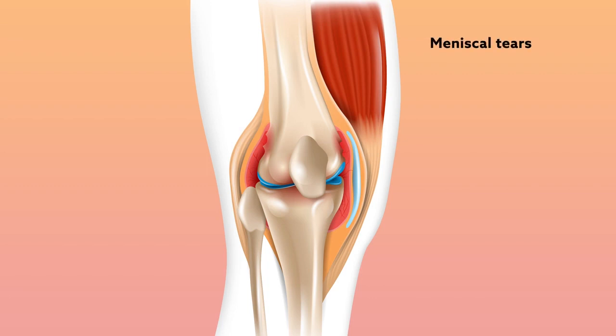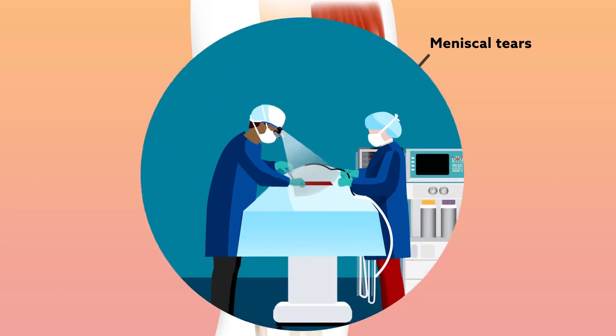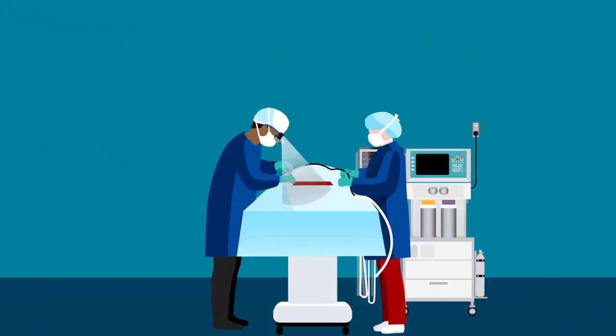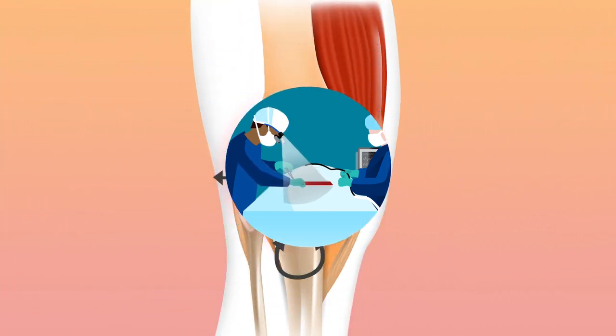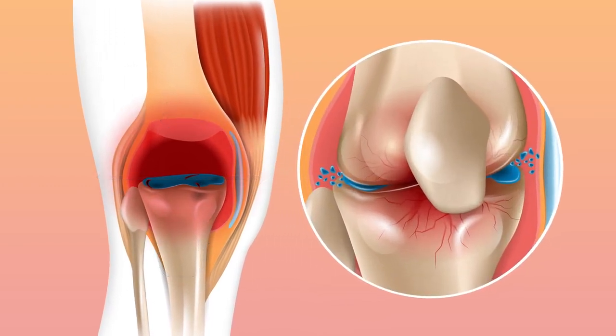Meniscal tears are one of the most frequent knee injuries and the most common pathology leading to arthroscopic surgery in the United States. There has been a lot of research into how repairing these injuries affects joint kinematics and biomechanics. But meniscal injury also causes changes on the microscopic scale in the joint microenvironment. Tracking these changes could provide important clues into the cellular processes that promote the development of conditions like post-traumatic osteoarthritis.